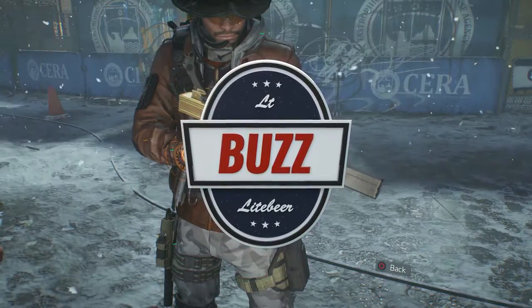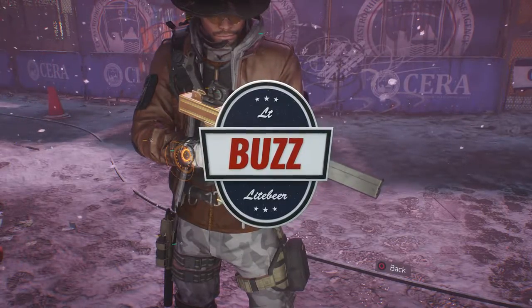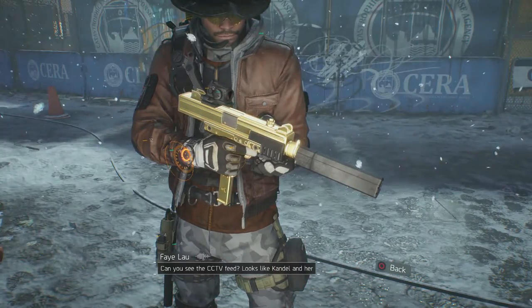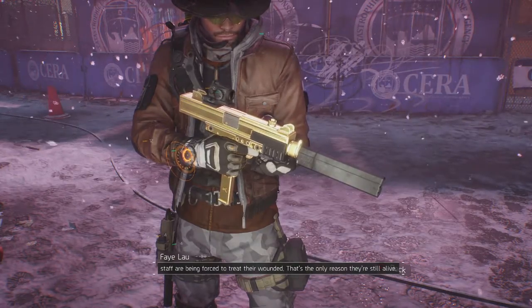What's going on guys, it's your boy Lt. Buzz Lightbeer and I'm back with my 33rd weapon review from Ubisoft's latest release, The Division. Today I'm going to be taking a look at the Midas Unique Submachine Gun. Since the Midas is based on the T821, here are some basic stats and weapon info for you on the T821.